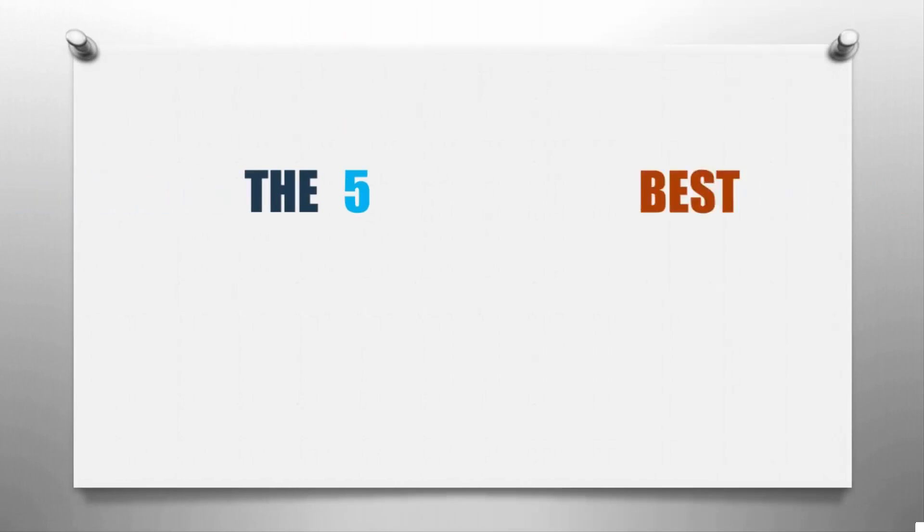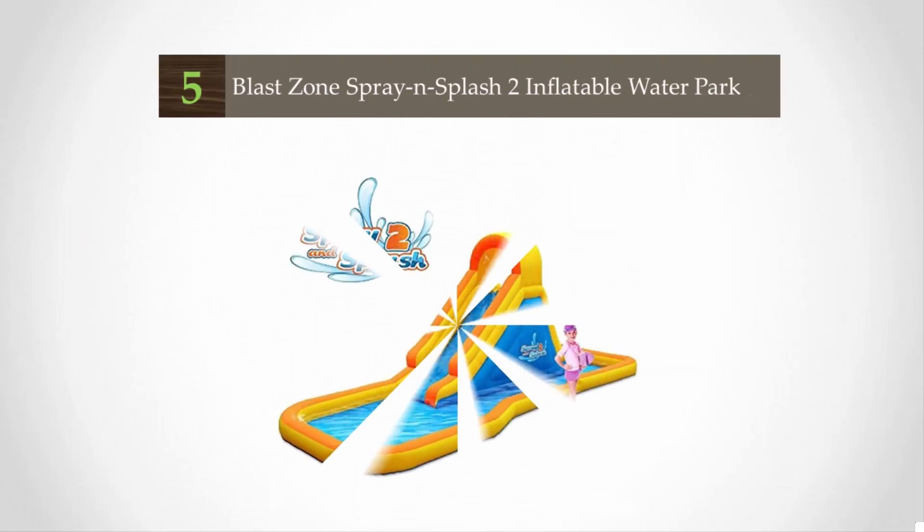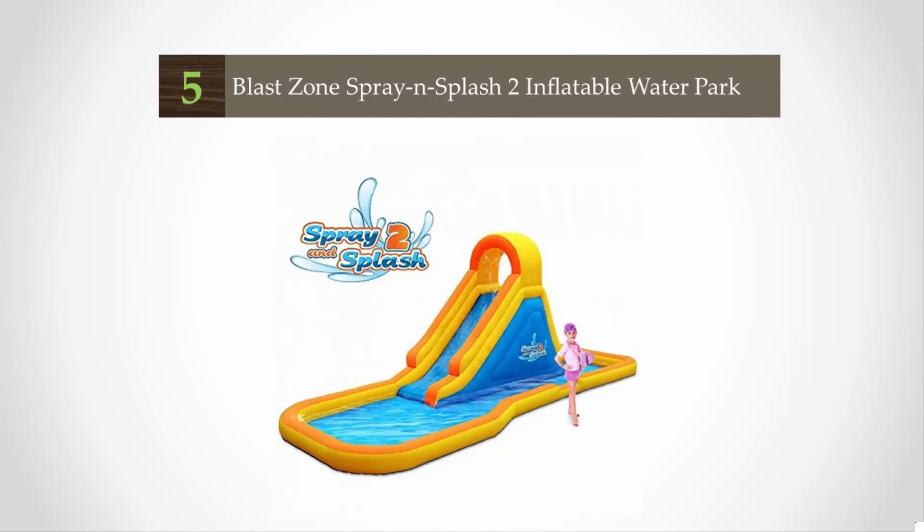Here we present the five best inflatable pools. Let's get started with the list. Starting off our list at number five, if you ask me what brings joy to the backyard, I would tell you it is this Blast Zone Spray and Splash inflatable water park.